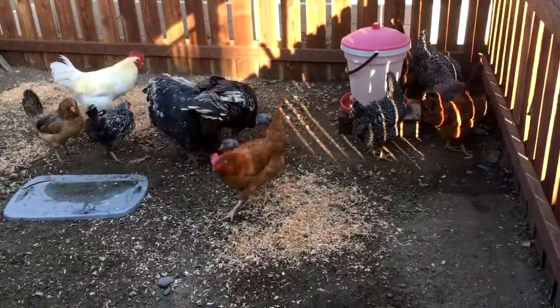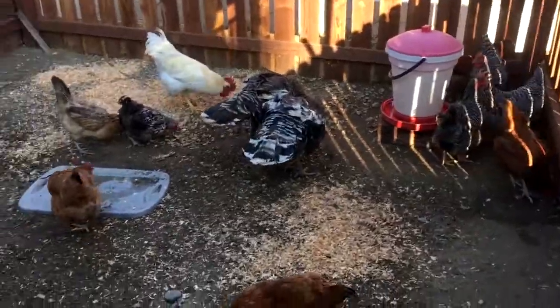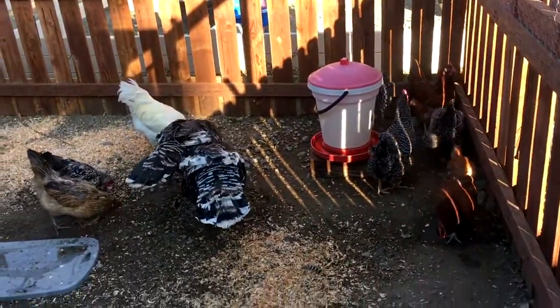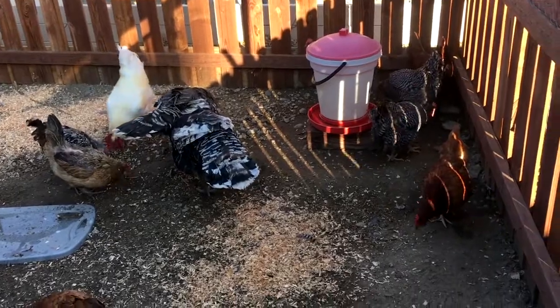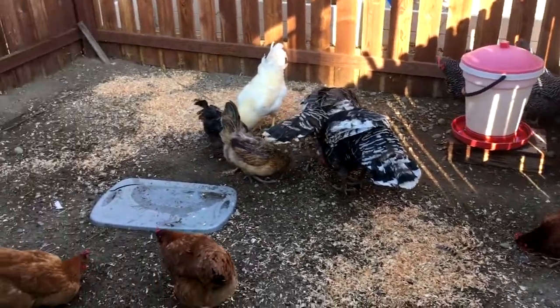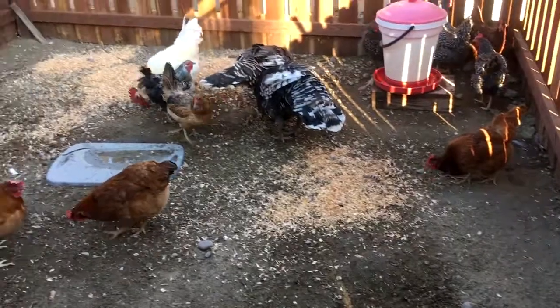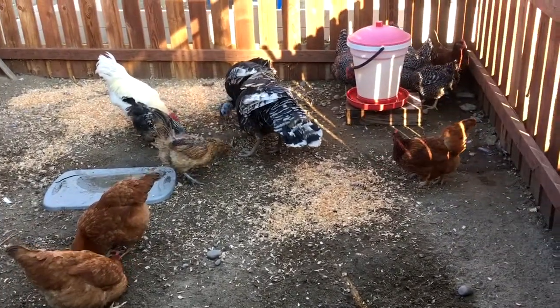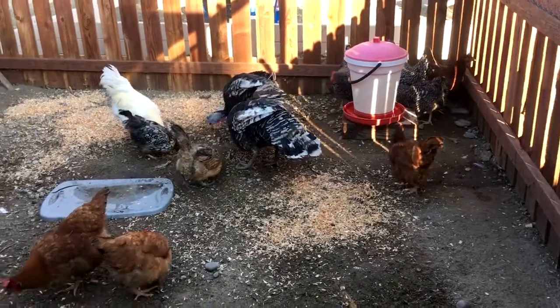We are all in the same hen house together now. All the birds are in here and everybody's doing good - it's been pretty harmonious. The only issues we've had today have been inside the hen house around food, but they're going to adjust just fine.